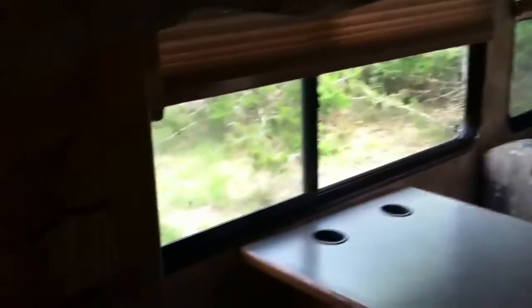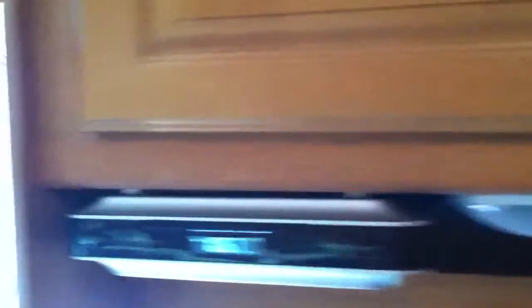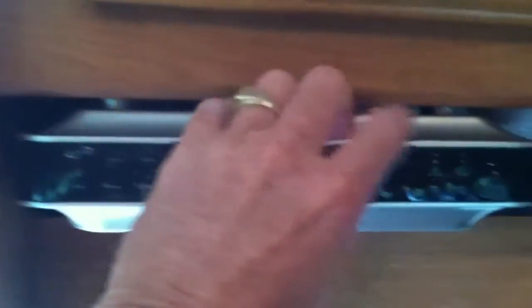Alright, quick walkthrough — nice little kitchen. Little stereo, DVD player, blah blah blah. Big 460 engine.